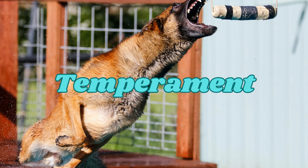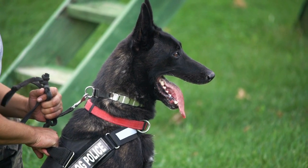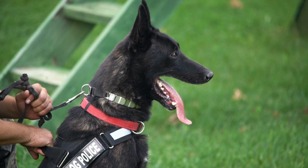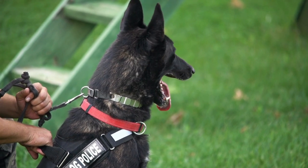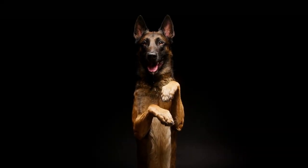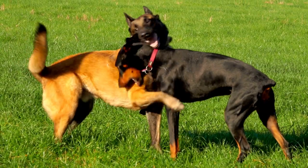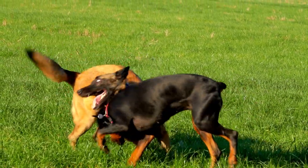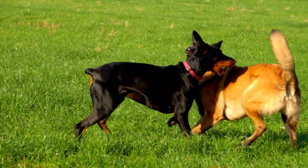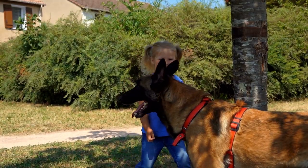Temperament. The Belgian Malinois is known for being an intelligent, loyal, and hard-working breed. They are highly trainable and excel at many tasks, including herding, obedience, tracking, and protection work. They are also used as police and military dogs, as well as in search and rescue operations. In terms of temperament, the Malinois is typically confident, alert, and assertive. They have a strong protective instinct and can be wary of strangers, making them good watchdogs.